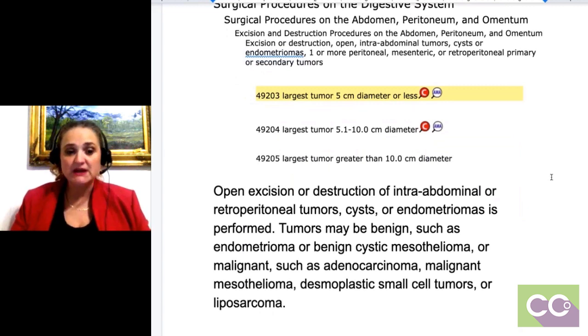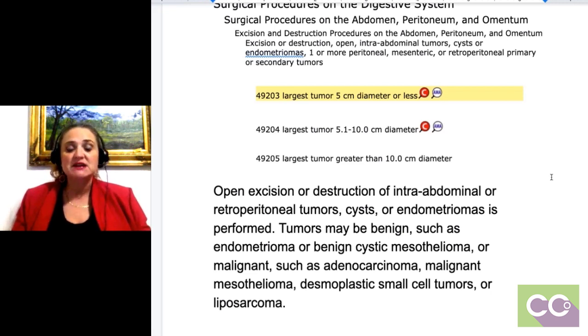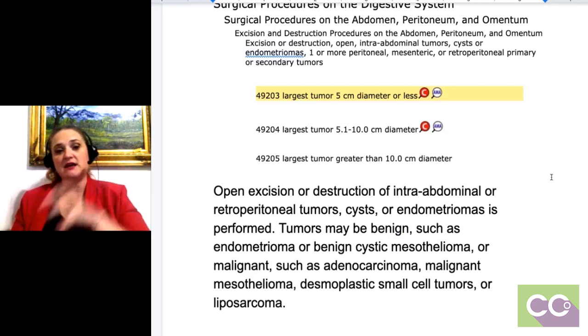Find-a-Code is brilliant because it gives you a description of what is happening with these procedure codes. It's saying we're doing an open excision or destruction of an intra-abdominal or retroperitoneal tumor. Something is going on in there and we're going to destroy it — get rid of this tissue. It could be benign but gets bigger and causes discomfort, or benign things can turn cancerous. But it doesn't matter whether it's benign or malignant — they're still using this code to take it out.